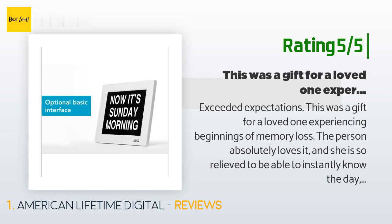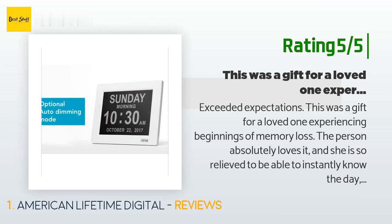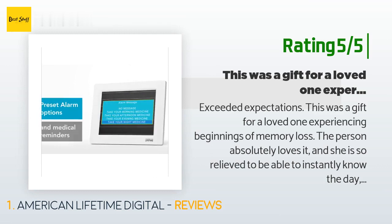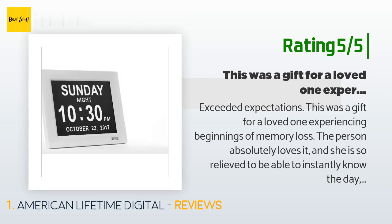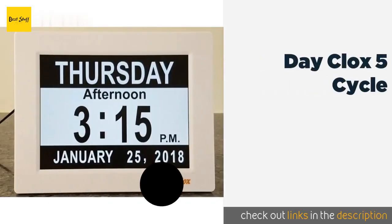From what she said, I would recommend getting a clock with all of the information that is displayed on this one. If you think about it, when a person wakes up from an afternoon nap, they benefit from having that context immediately visible.